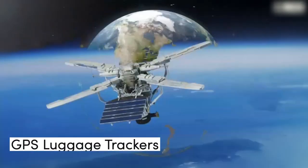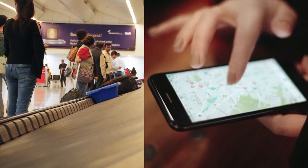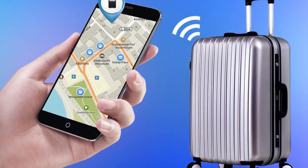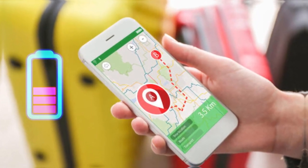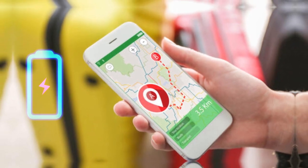That leads us on to GPS luggage trackers. They are more reliable than Bluetooth trackers, but they are more expensive and require a subscription. These trackers use GPS satellite tracking to locate the lost item. However, GPS trackers consume more battery life than Bluetooth trackers, and their battery life is usually limited to just a few days.